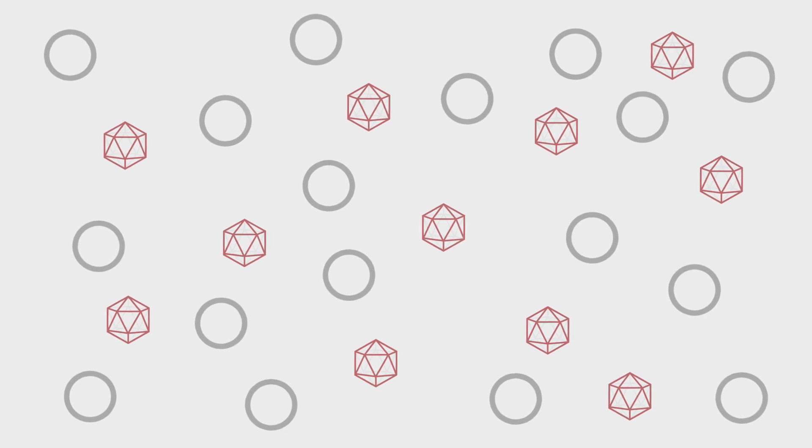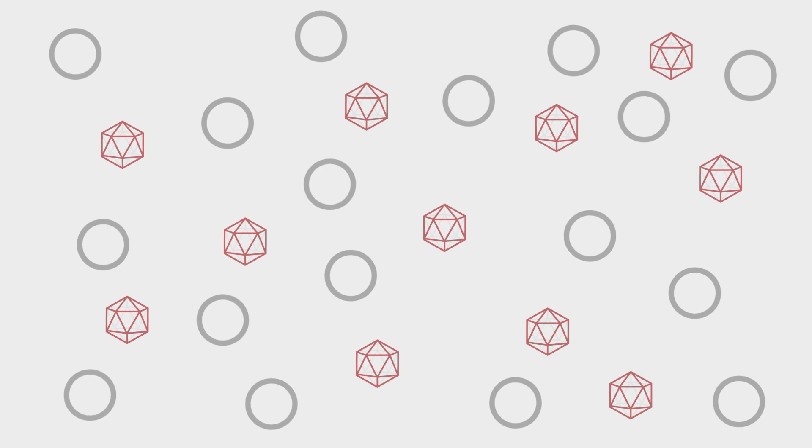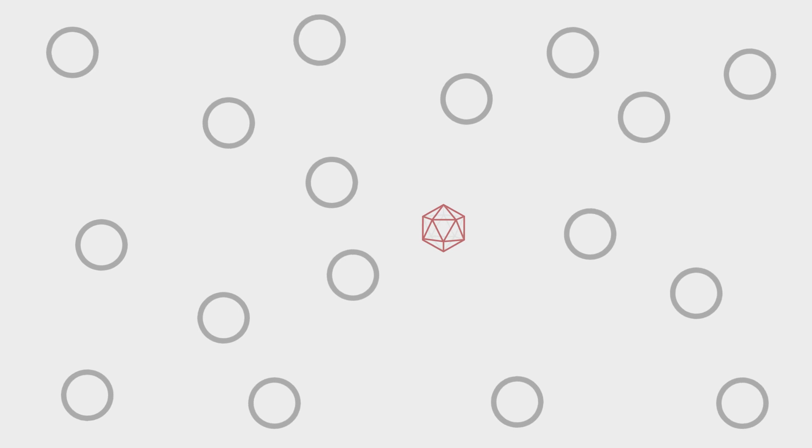Viruses are essentially tiny shells of protein with genes inside. When you use one of these tests, you're trying to detect the proteins on the outside by adding colors so you can see them. If there's a lot of virus — say when the patient is very sick — that's easy. But what if there isn't a whole lot of virus around, like if the patient was just starting to get sick? It can be really hard to see it, which is a problem.